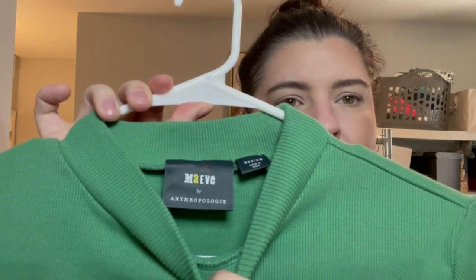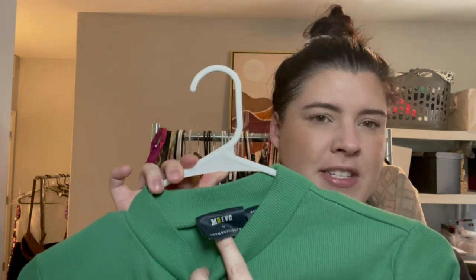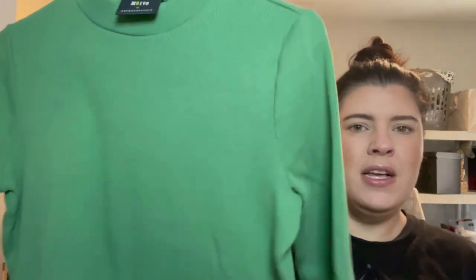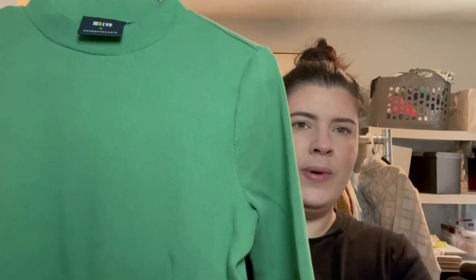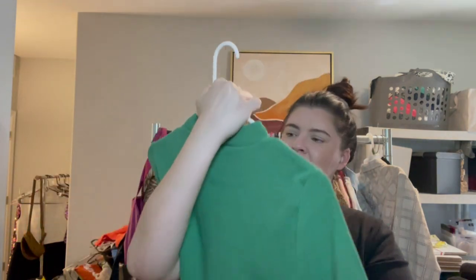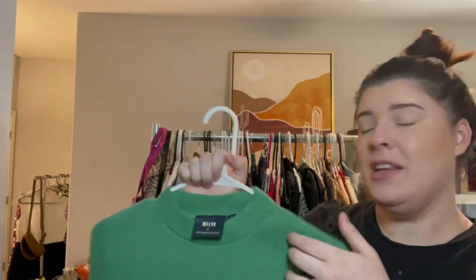Next item is Maeve by Anthropologie — you can tell it's a newer Maeve tag because it actually says 'Maeve by Anthropologie' instead of just 'Maeve.' It's a cute little transition piece from summer to fall — this kelly green ribbed mock neck top with quarter sleeves that go to the elbow. Very cute, size medium.